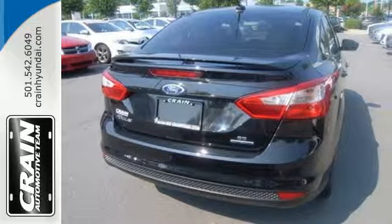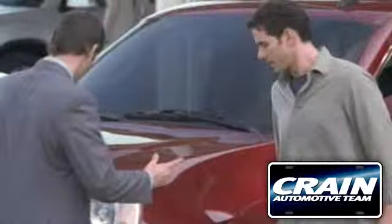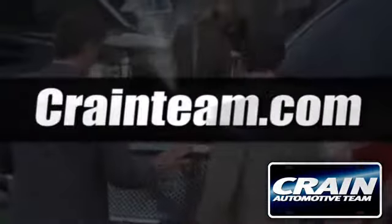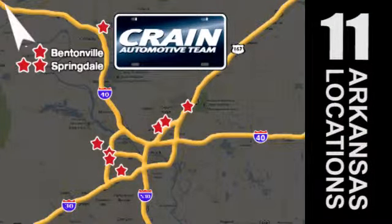That's the all-new 2013 Ford Focus. Test drive it today. Visit us anytime at craneteam.com. The Crane Team's got them. Craneteam.com.